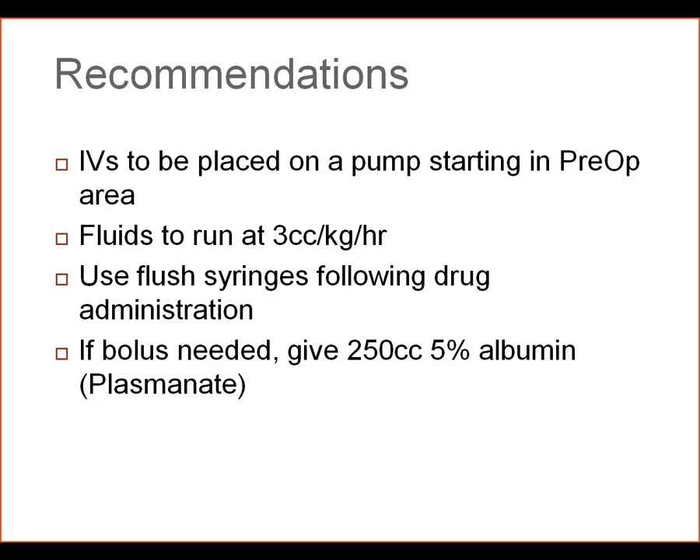If boluses are needed, use 5% albumin or plasminate. We are aware that there is a continuing controversy about crystalloid versus colloid therapy. There is, however, good evidence in the colorectal surgery literature that colloid fluid replacement improves anastomotic oxygenation levels and may decrease anastomotic breakdowns. So again, IVs will be run through a pump at 3 cc per kilo per hour, and if fluids are needed for boluses, use 5% albumin or plasminate.